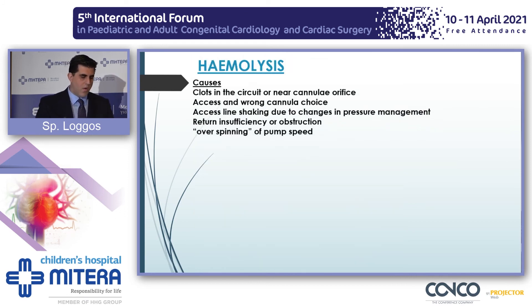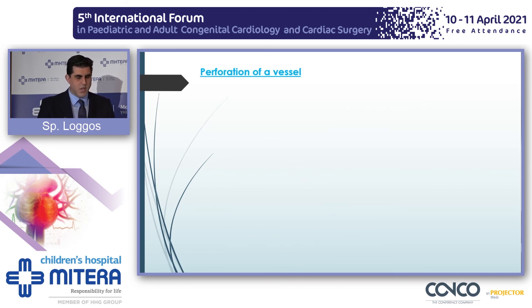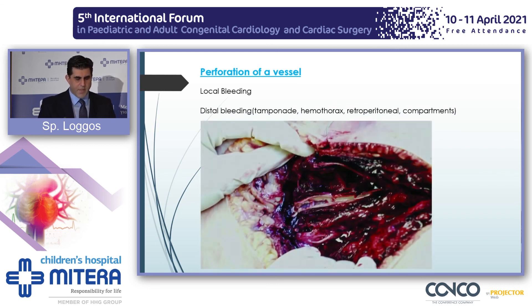Hemolysis occurs when you have a misplaced or wrong-size cannula, or when you're over-speeding the ECMO machine. Check your blood tests, optimize volume, review your settings, make sure imaging confirms that the cannula tips are not in contact with clots, and consider changing the circuit. Perforation of a vessel can happen — you can have local or more diffuse bleeding; this is a femoral injury. The next speaker will talk about complications occurring during the procedure.